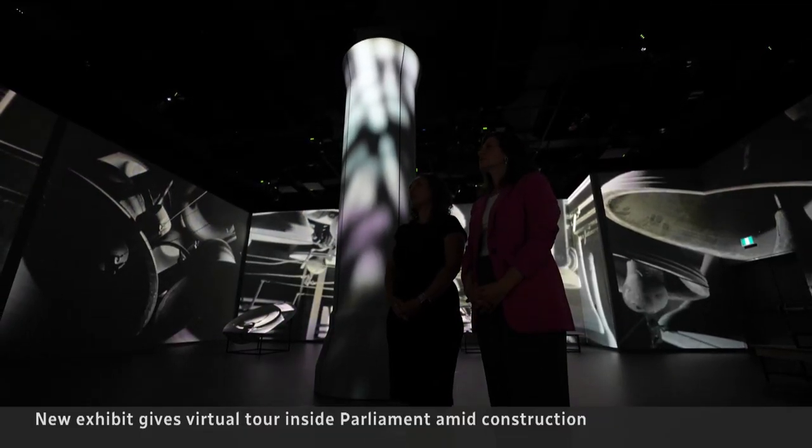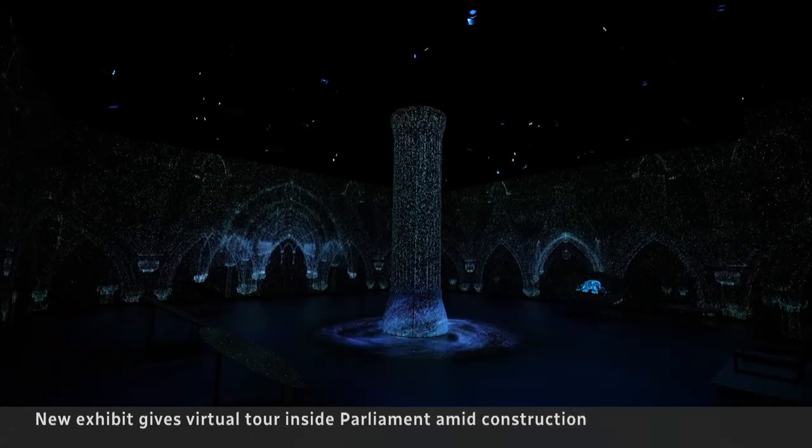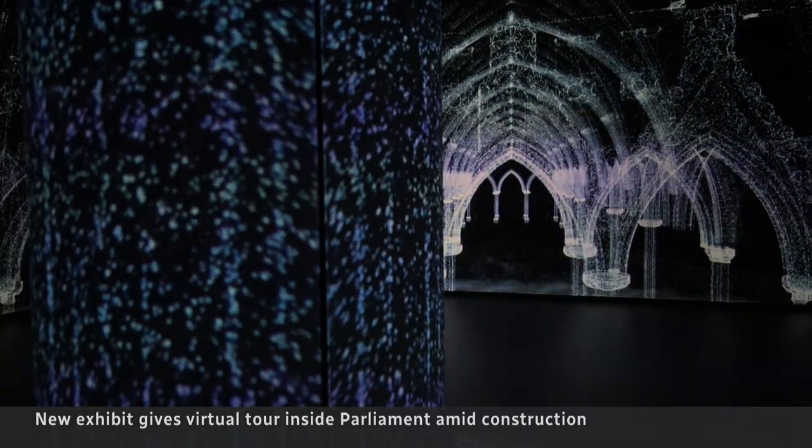It cost $2.8 million to create and build the components of the experience. Visitors see it for free, and shows are expected to continue for years to come. Catherine Cullen, CBC News, Ottawa.